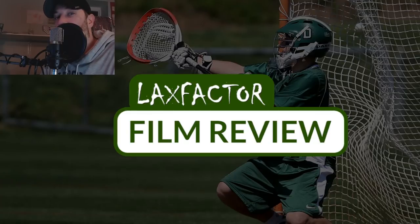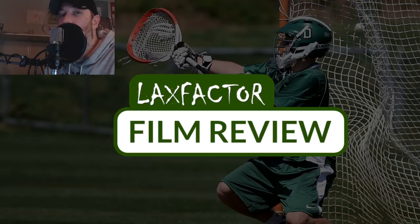What is up? You are watching another episode of the Lax Factor Film Review, and in this episode we're going to take a look at shooting — more specifically shooting from outside, shooting with time and room, shooting with your hands free, spot shooting, and step down shooting. We're going to talk a lot and watch a lot of videos about shooting.